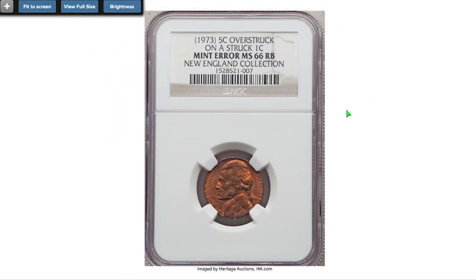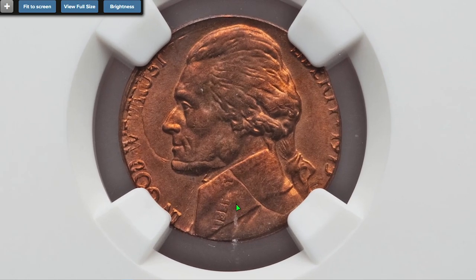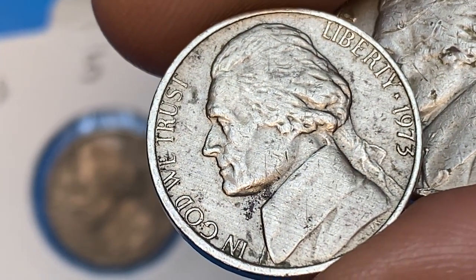Moving on to a 1973 five-cent Jefferson nickel overstruck on a Lincoln cent — a so-called double denomination error. Lincoln gazes north-northeast relative to Jefferson from the cent strike. Liberty and Lincoln's left-side outline remain on the reverse; much of 'United' from the cent strike is readable, and portions of the Lincoln Memorial are apparent, rotated about 100 degrees counterclockwise relative to Monticello. The lower two-thirds of the nickel date are present. This sold in 2019 for 900 dollars.